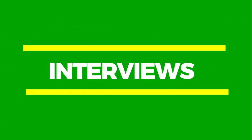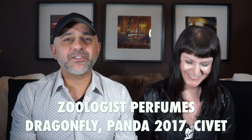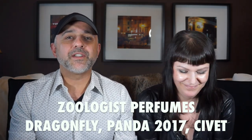Cara and I are back, and in today's video we're going to talk about three Zoologist fragrances: Dragonfly, Panda 2017, and Civet. You're also going to have a chance at winning one of three sample sets, so please stay tuned. Thanks so much for tuning in. This is Sebastian and Cara. If this is the first time you've visited my channel and you haven't subscribed yet, please click the subscribe button with the bell icon so you'll be notified for future videos and giveaways.